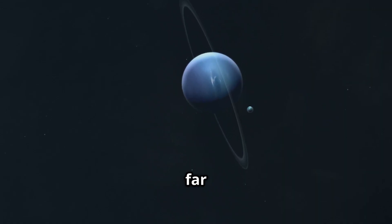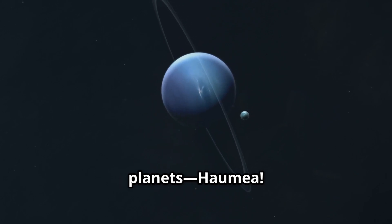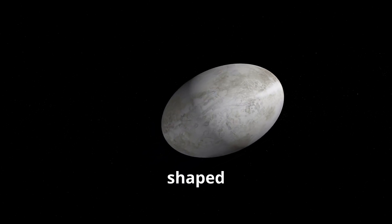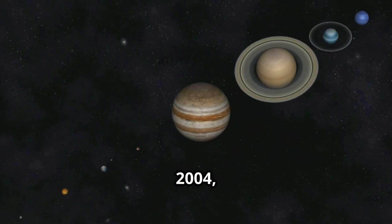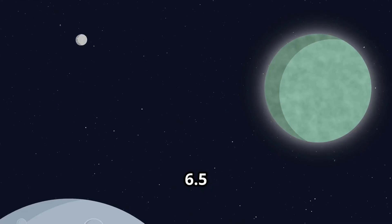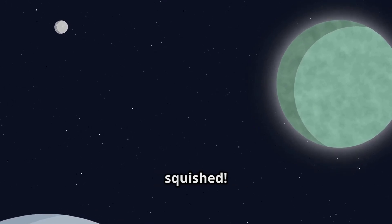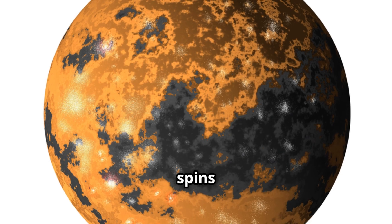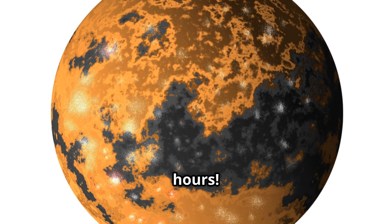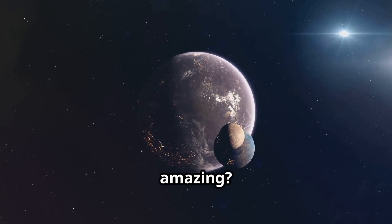Now let's fly far past Neptune to meet one of the strangest dwarf planets: Haumea, named after the Hawaiian goddess of fertility. Haumea has a twist — it's shaped like an egg! Discovered in 2004, Haumea takes 285 Earth years to orbit the sun. It's 6.5 billion kilometers away and about 2,000 kilometers long, but squished. Haumea spins so fast it completes one rotation in just four hours. Fun fact: it's the only known dwarf planet with a ring!